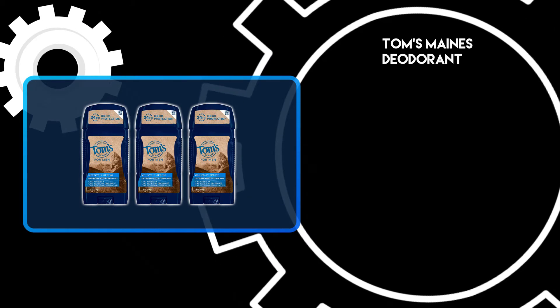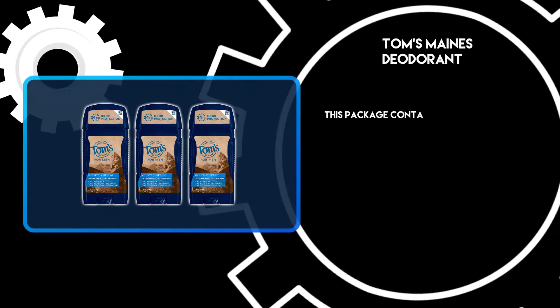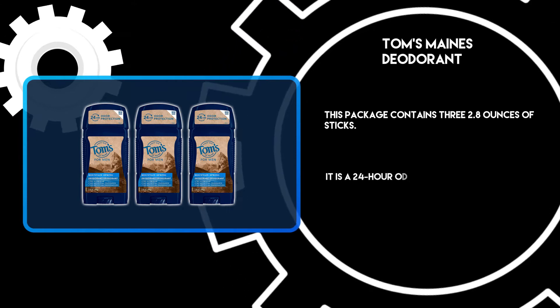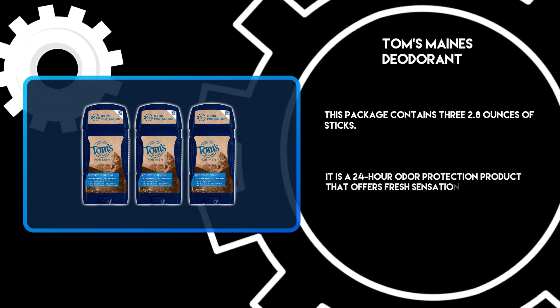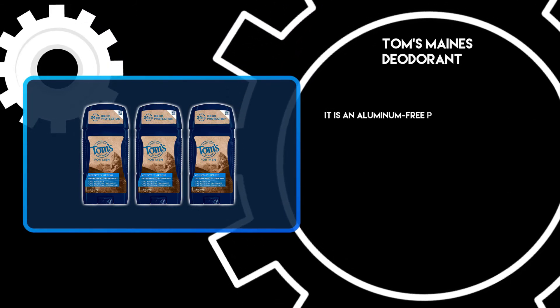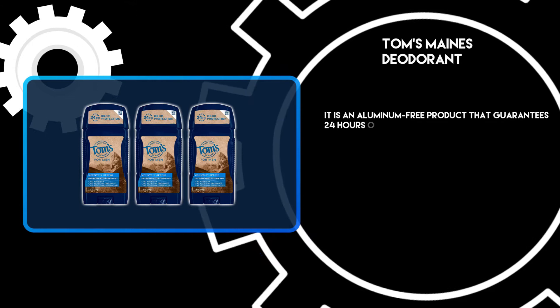At number 3: Tom's Mains Deodorant. This package contains three 2.8-ounce sticks. It is a 24-hour odor protection product that offers fresh sensations the whole day. It is an aluminum-free product that guarantees 24 hours of confidence.